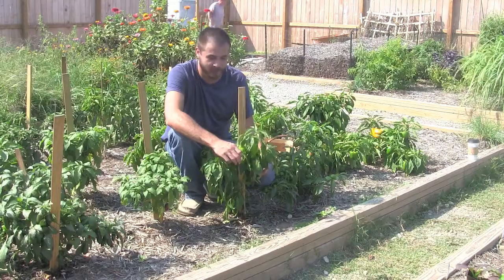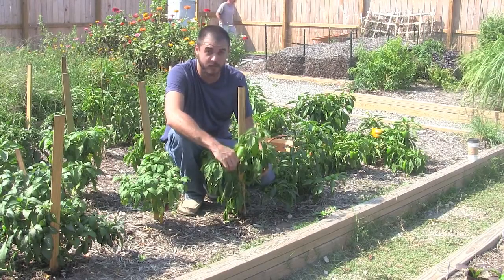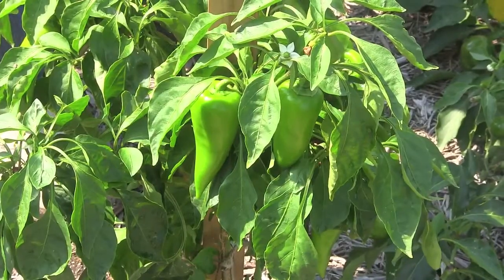One of our favorite peppers here that we grow at London Calling Farm is also a favorite of the South — it's the pimento. Right now they're all green.